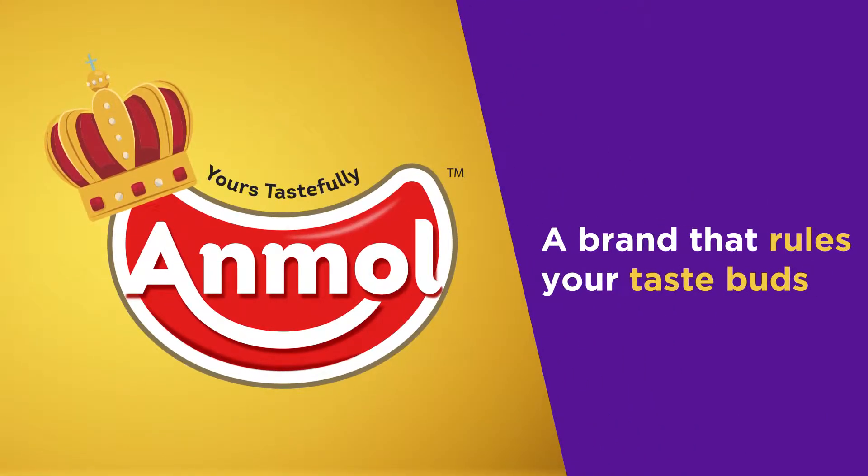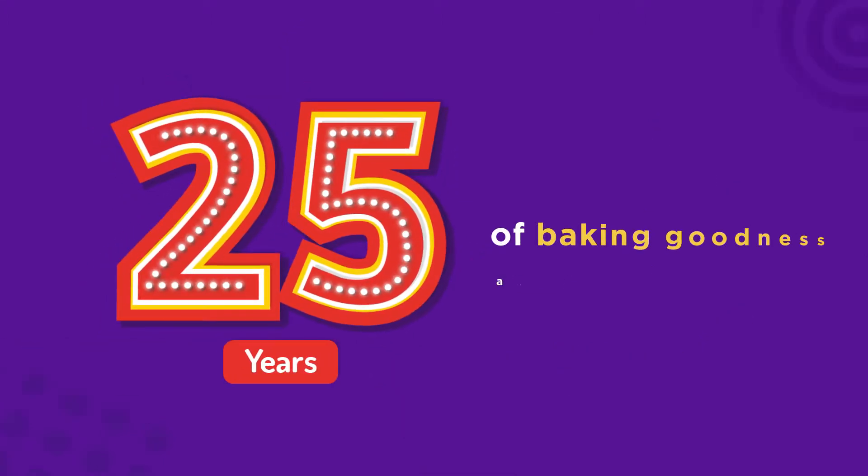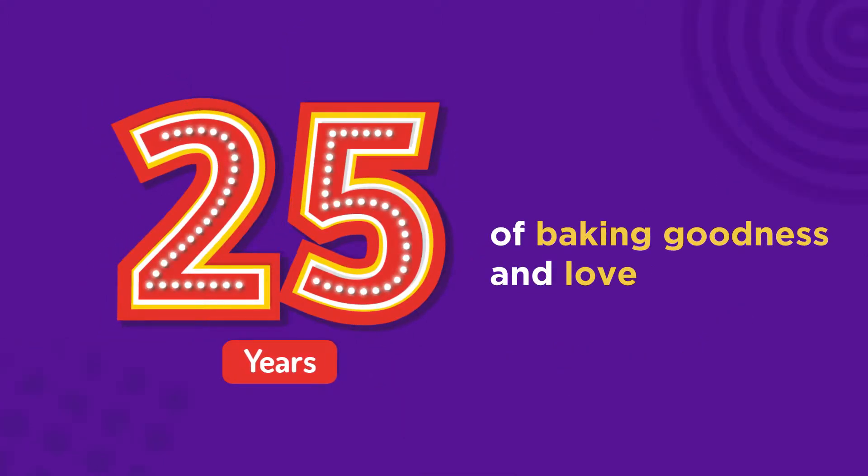A brand that rules your taste buds, with a legacy as rich as their flavours, with 25 years of baking goodness and love. For Unmol,